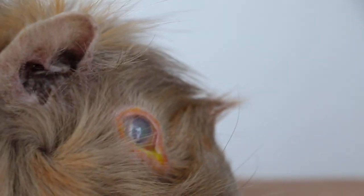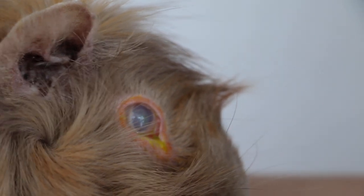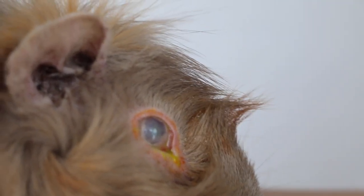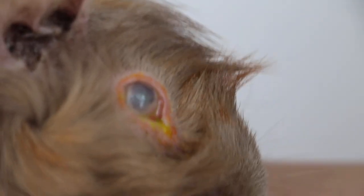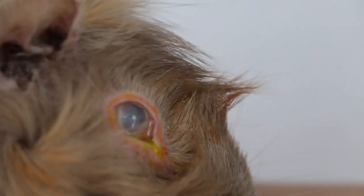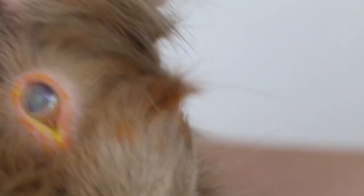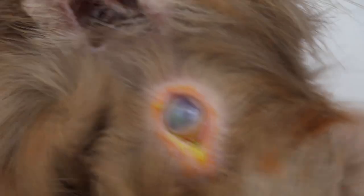The green is not so obvious because it's been a long time. The ulcer has healed, but it's almost 100% of the cornea, so it's white. The green is very faint because the ulcer is healing, but it's still painful. You can see this guinea pig is losing weight and not eating.